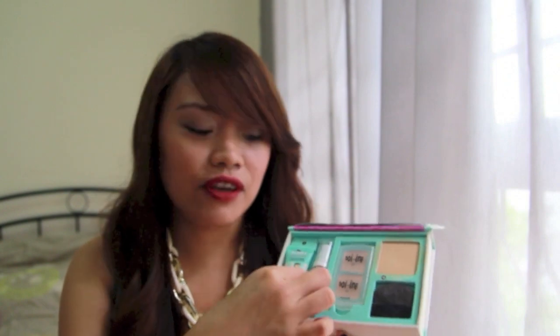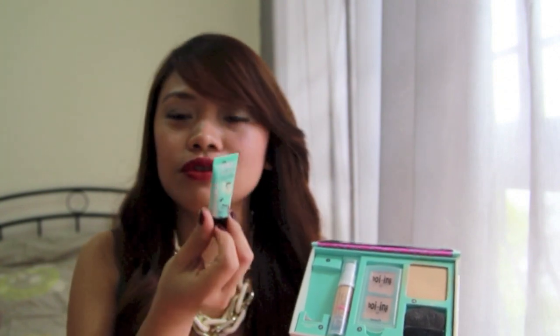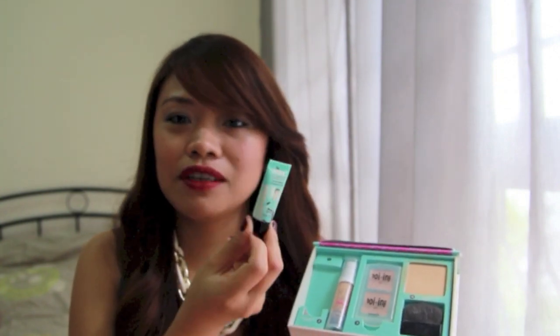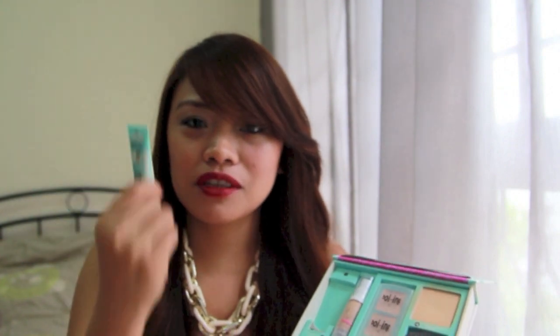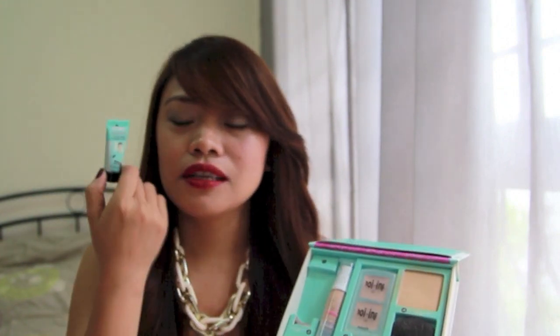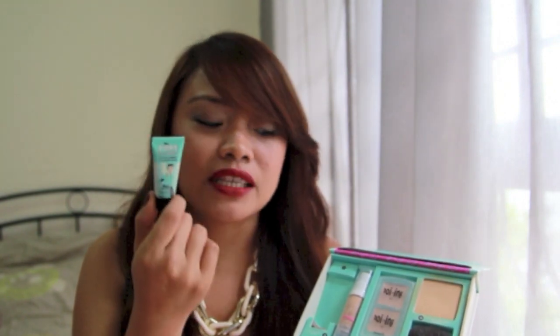First is the Professional Face Primer. A lot of YouTube girls have been raving about this one and I was very interested to try it out. So far I'm loving this. This is a primer which you put all over your face after your moisturizer, and then your foundation. It basically acts like a barrier to cover your pores and it also makes your foundation and makeup last longer.